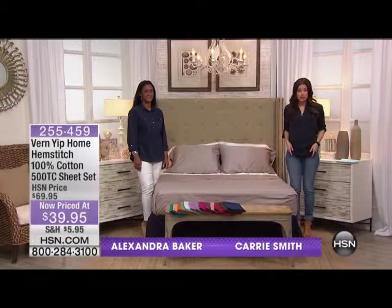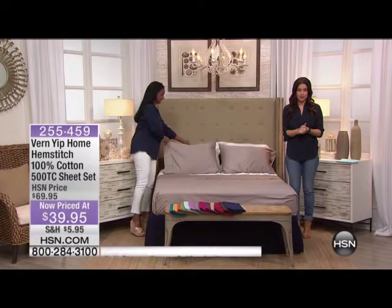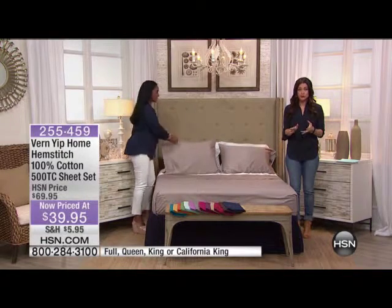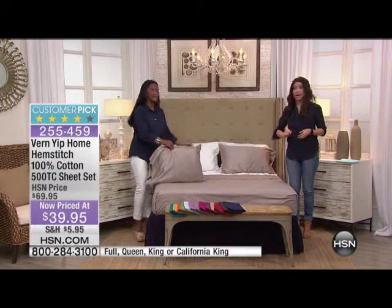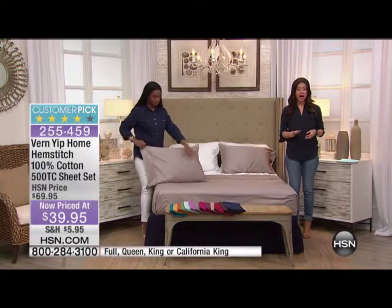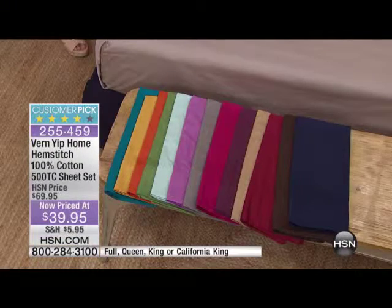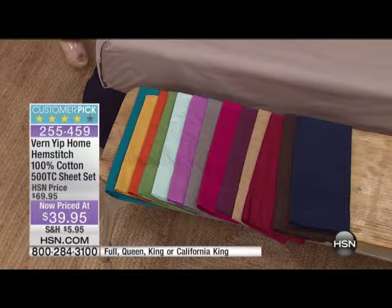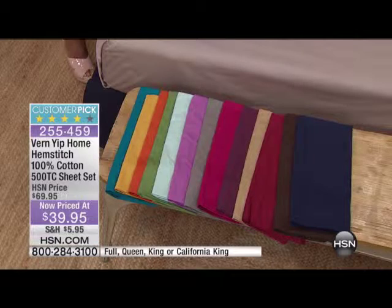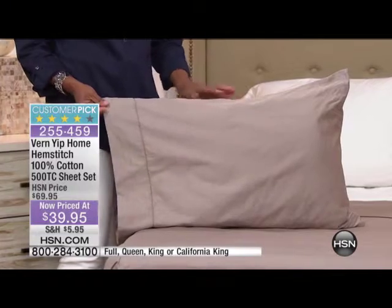Let's talk about another huge deal before we move on to Brett's show. We've been mentioning this incredible sheet set from Vern Yip a few times, and so many of you have already jumped in. Before they even came out to us, they came and grabbed a color and took it away. So we've already lost one of the colors.